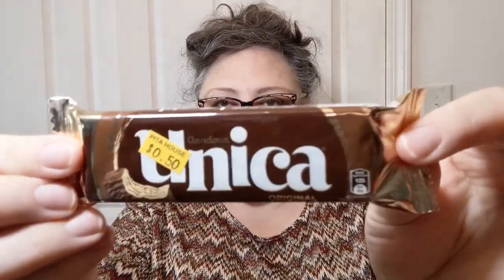Let's go to Lebanon. I picked this up — it's called Grandeur Unica Original. There's English and then French underneath it. Wafers coated with milk chocolate sensation. I actually purchased this at the Pita House, which is a restaurant slash little grocery store in Greenville, South Carolina that I love to go to because they have the best falafel I've ever had in my life. But they also have a little grocery store and I like to pick up things from there.